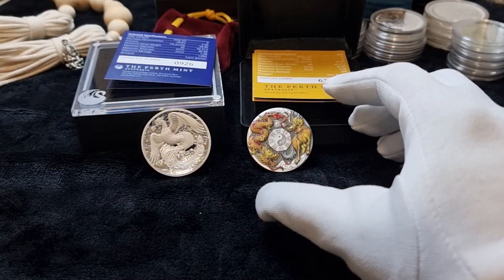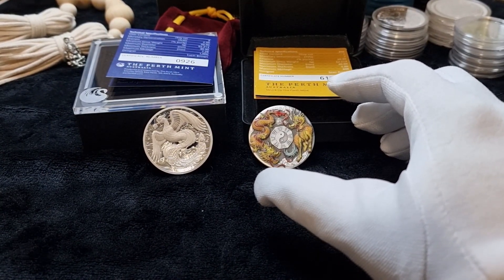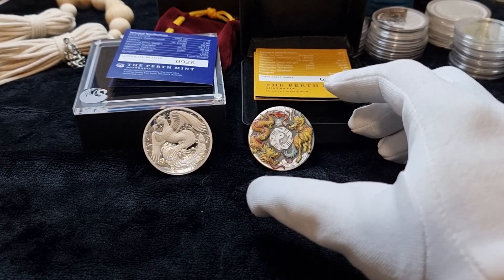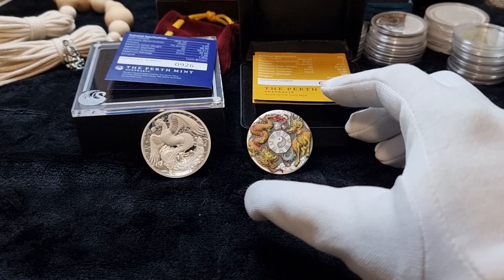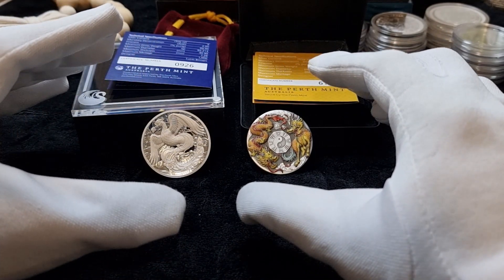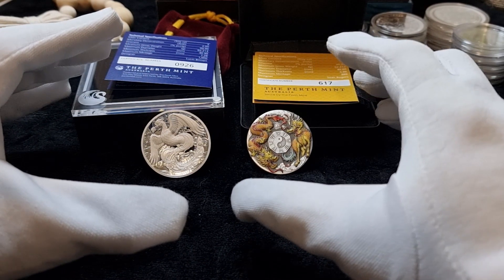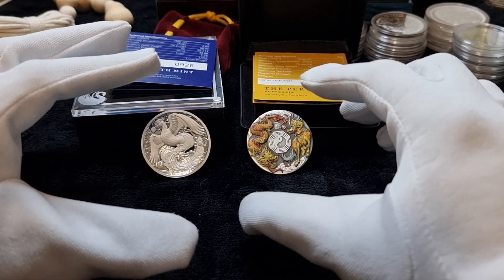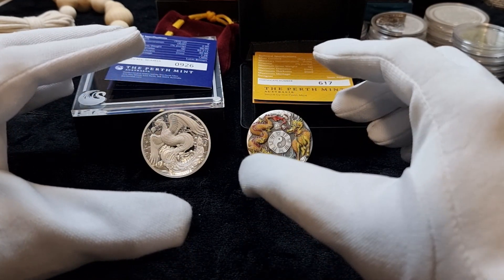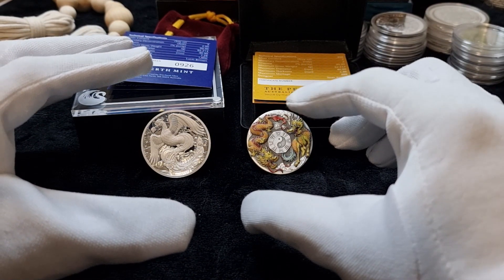Collector coins, otherwise known as numismatic coins or high premium silver coins — don't get mistaken, they're all the same. They're known as collector coins because collectors pay a high amount of premium for these coins, for their quality, their design, their limited mintage, and for their precision strikes.